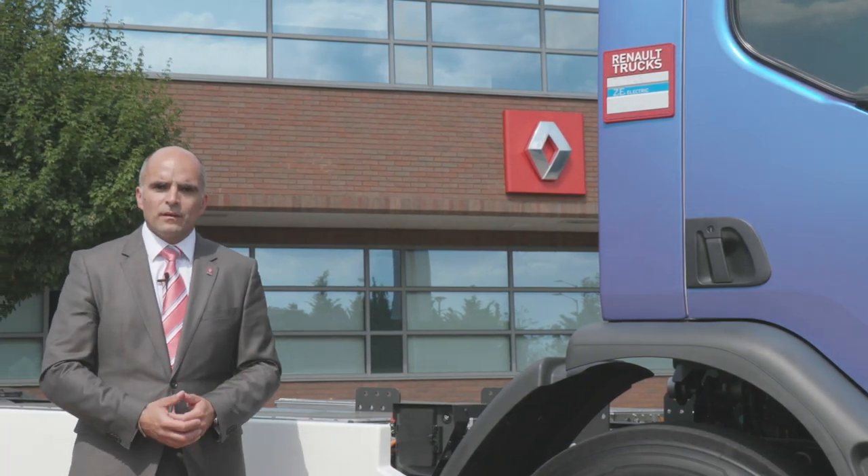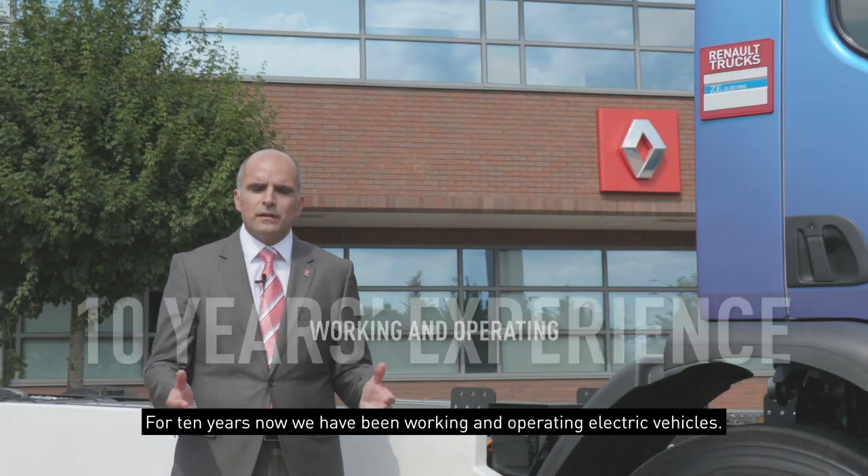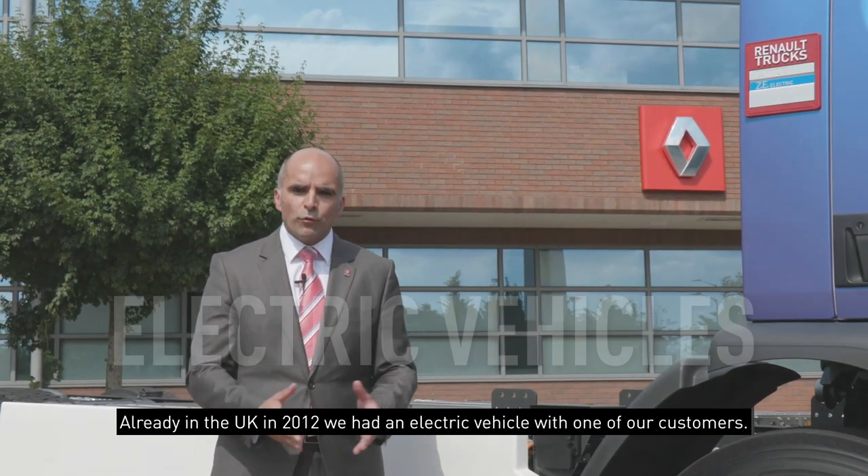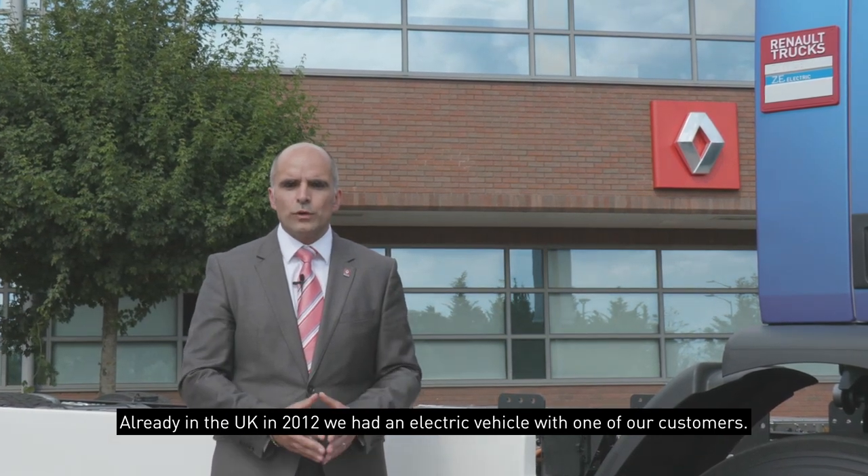Electromobility — at Renault Trucks, this is not new for us. For 10 years now, we have been working and operating electric vehicles. Already in the UK in 2012, we had an electric vehicle with one of our customers.